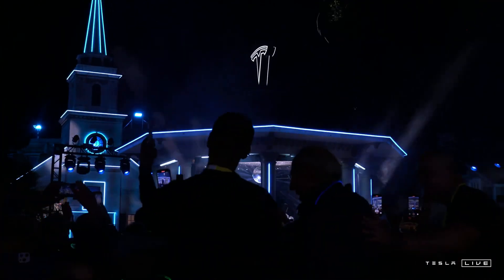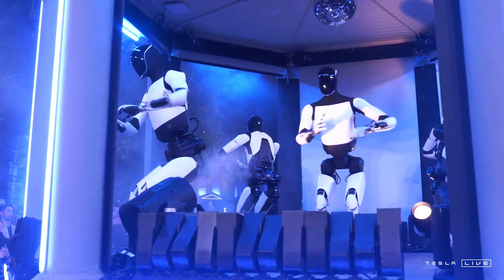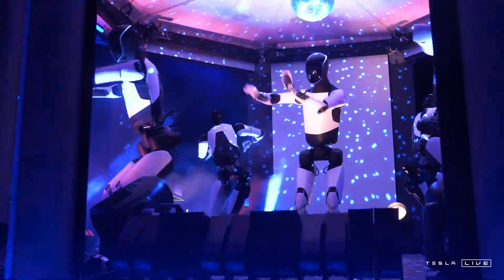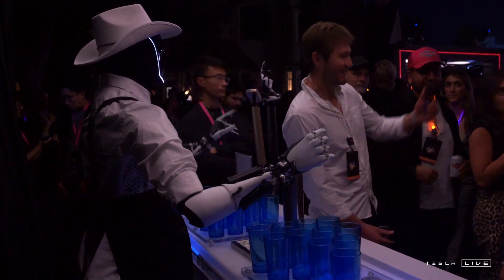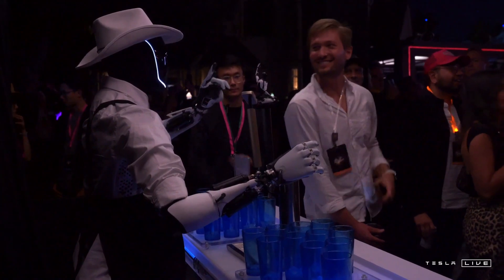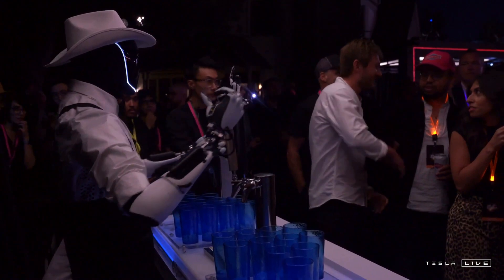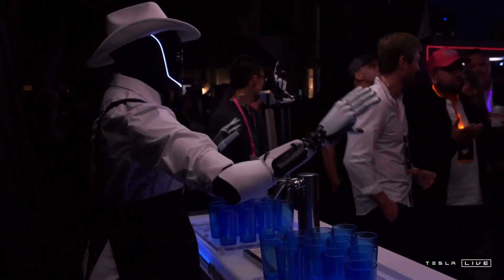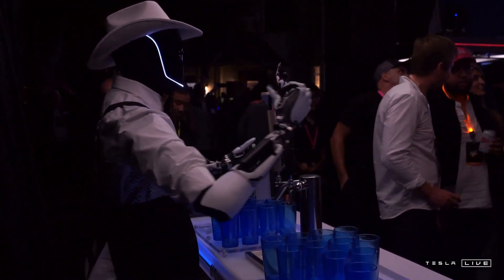Here's where it gets even more interesting. These Optimus robots are designed to share what they learn — like some kind of hive mind thing for robots. Not exactly a hive mind, but close. Every time one Optimus robot runs into something new, or figures out a better way to climb those stairs, that data gets uploaded and shared instantly with every other Optimus unit out there. It's like they're all learning from each other's experiences, constantly getting smarter. One robot figures out the stairs, and instantly every Optimus on the planet knows the trick. That's what makes this technology so groundbreaking, so potentially world-changing.